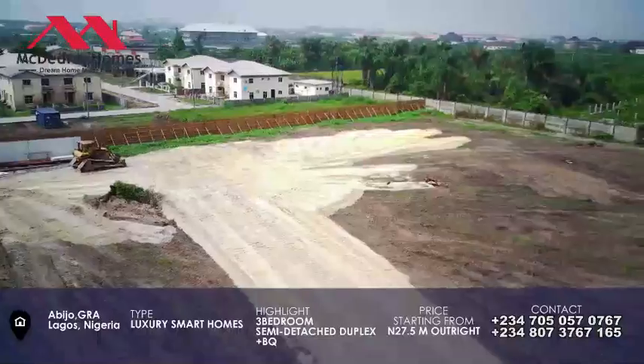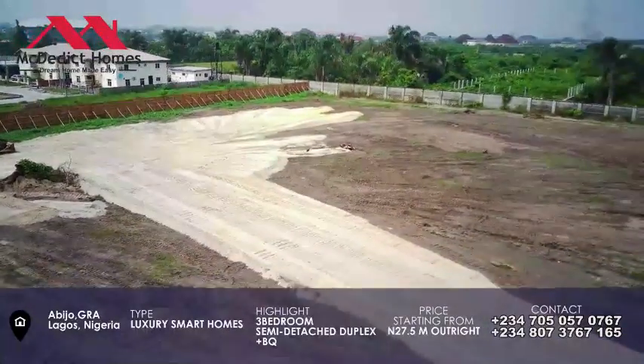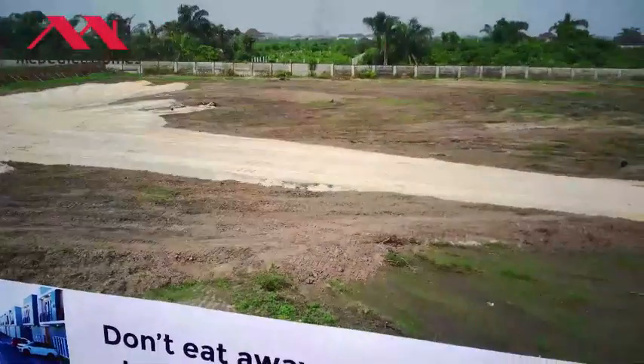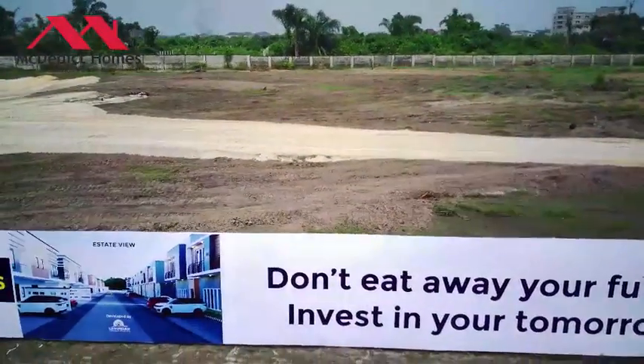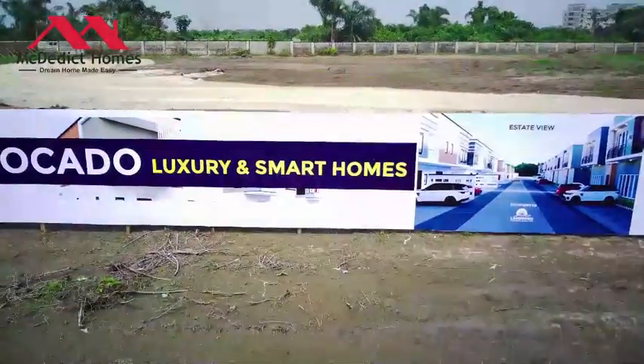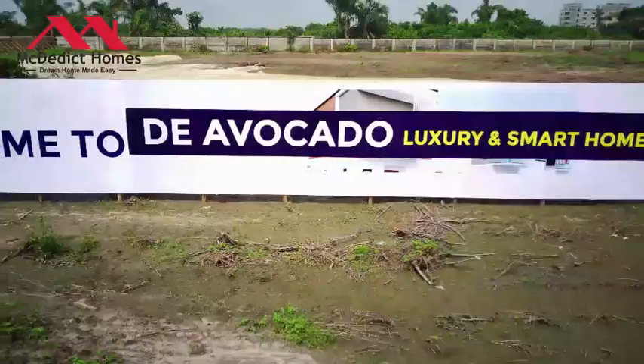You're going to have your living room, your dining side, your visitor's toilet, your kitchen, and a store. These are the features and benefits you're going to have in Avocado terraces and duplexes.